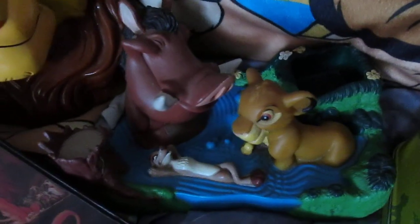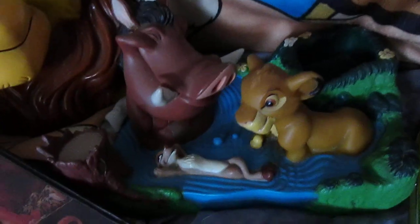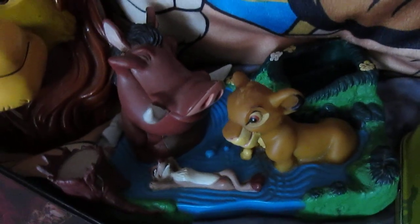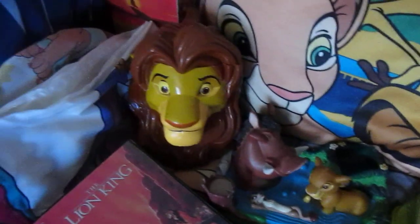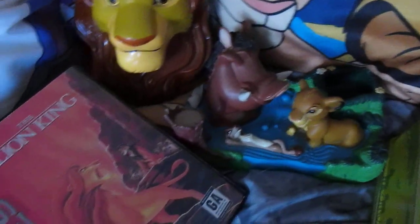Next we have a soap dish — this is vintage 1994. It came with a couple of bars of soap that were in Lion King wrappers. I had gotten it for Christmas that year. Even though I never use it anymore, it's a cute little decorative item.